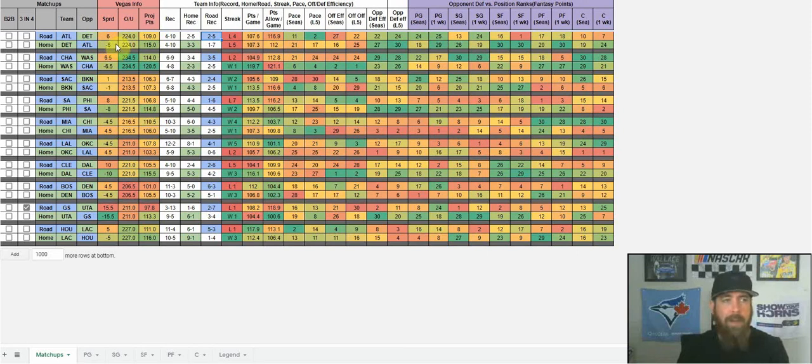Next we've got the Vegas info — the spread, the over-under, and the projected points for each team. We've got the streak showing how each team's been doing. Then we've got each team's points per game scored and points allowed per game. Everything is color-coded: green for stats we're targeting, red for things to fade. Detroit's defense is not great; Miami is scoring 112 and only allowing 103. Utah leads allowing just 100.6 points per game.